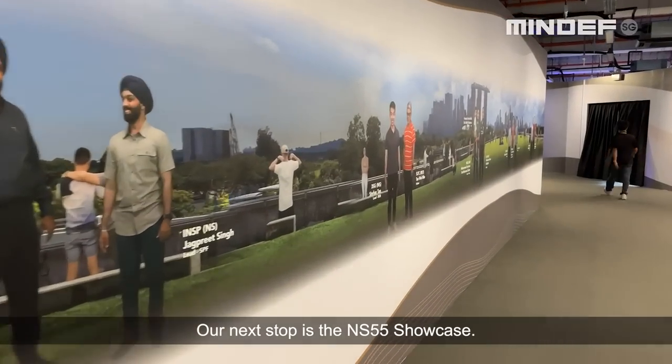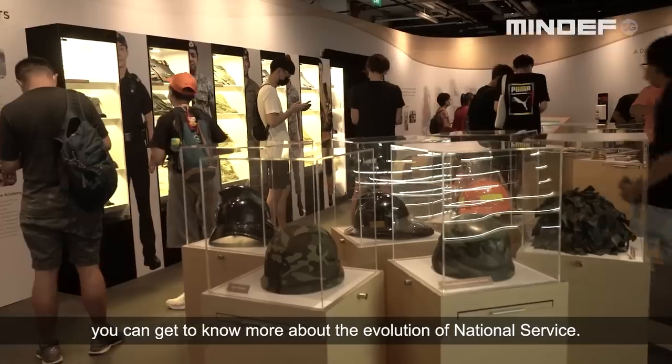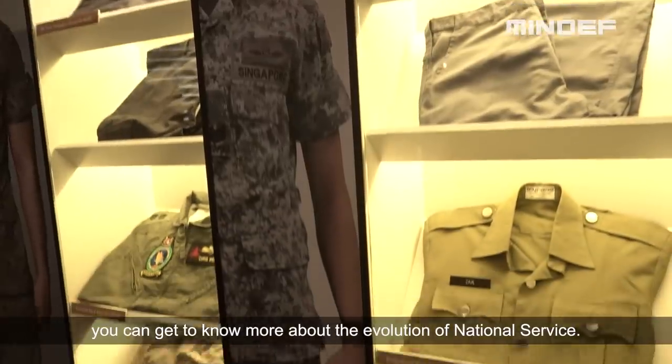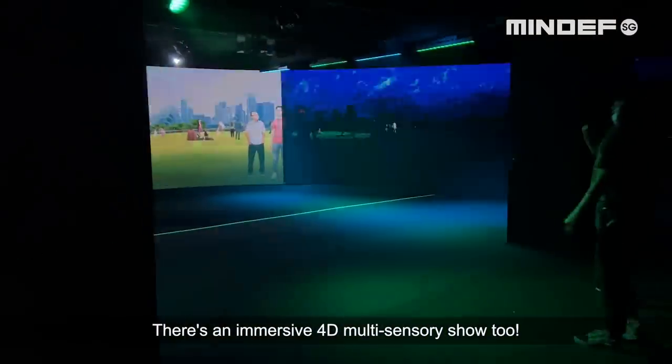Our next stop is the NS55 showcase. Through an experiential exhibition, you can get to know more about the evolution of national service. And guess what? There's an immersive 4D multi-sensory show too!